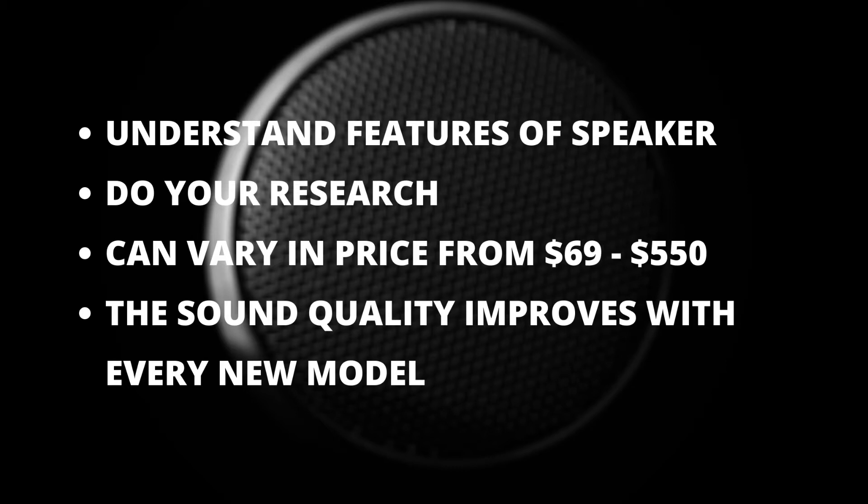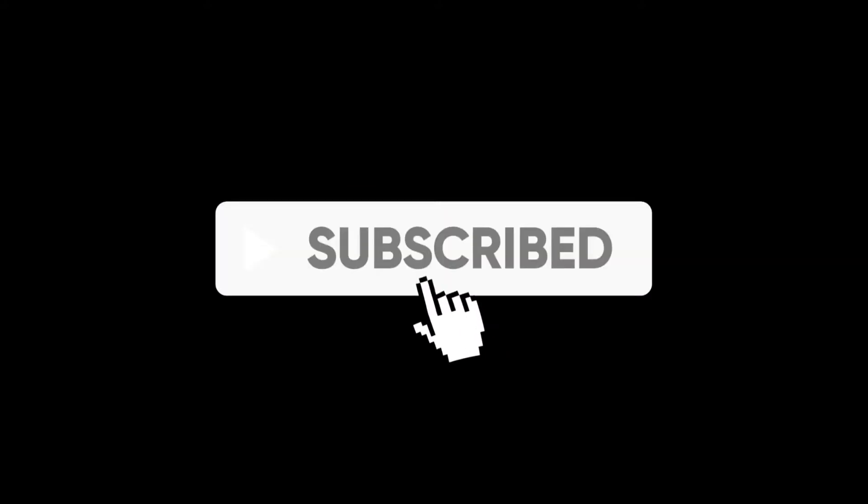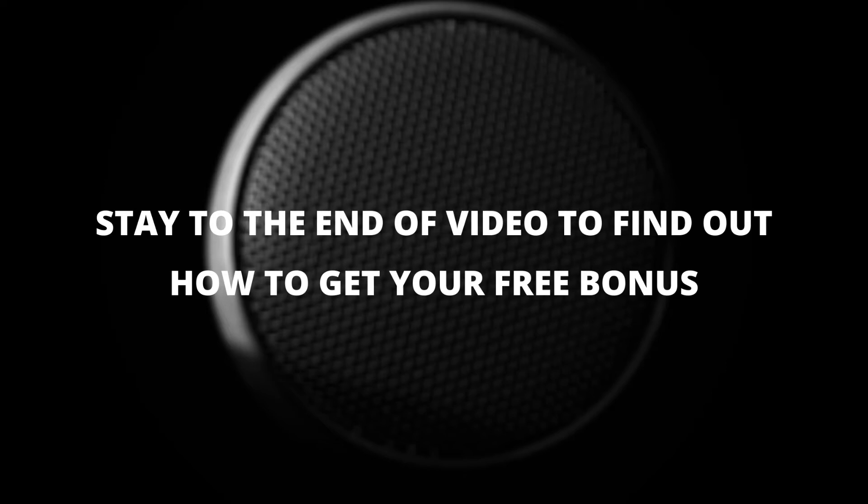Understanding the features can be a challenge at times. Before we get into the top 10 Bluetooth speakers, I would remind you to subscribe to our channel so you do not miss when a new video is available. Also do not forget to hit the bell so that you get notified when a new video is published. I encourage you to stay until the end of the video so you can find out how to get your free bonus for watching the entire video. So, without further delay, let's look at the top 10 Bluetooth speakers.